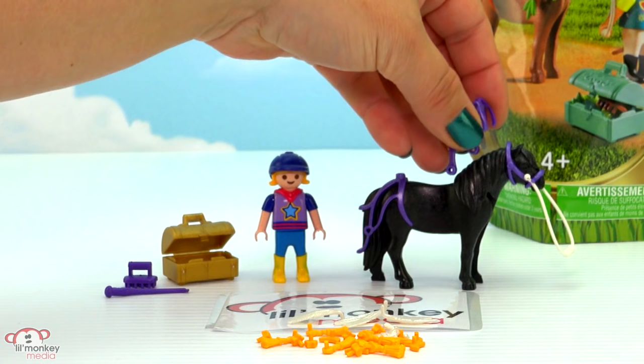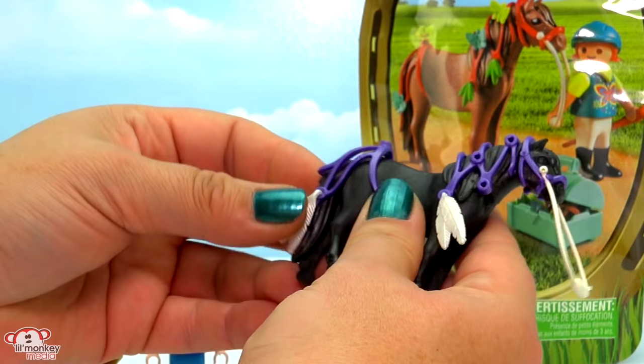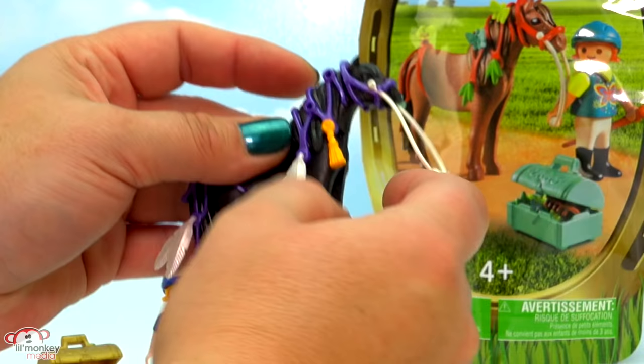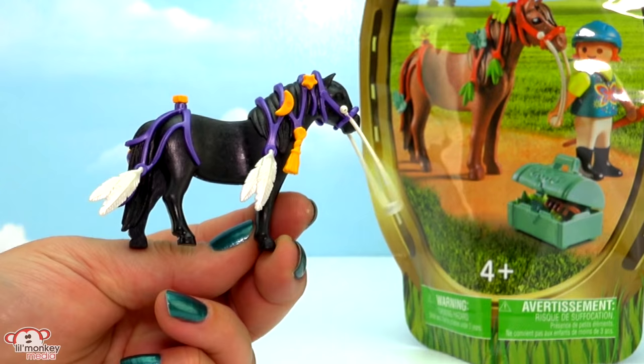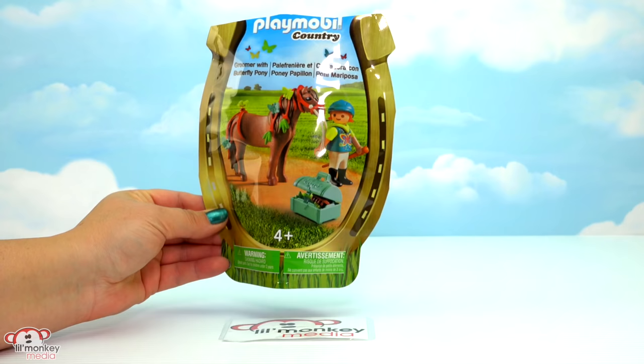Let's get her decorated up! We have her tail piece - slide that on - and then we've got her part for her mane. There we have her loaded up with some feathers, some stars, and some moons. Stars and all, ready for the show - let's go!